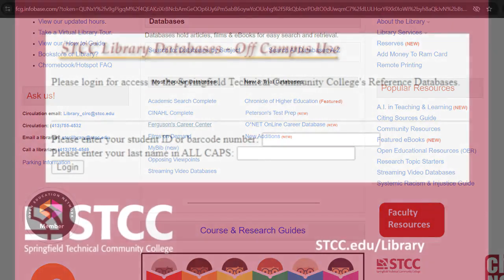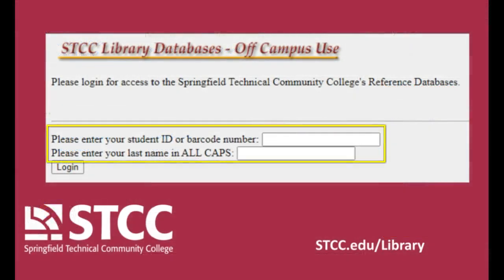If you are accessing the database from off-campus, you will need to enter your student ID number and password.